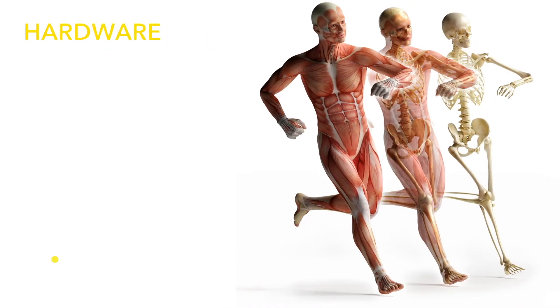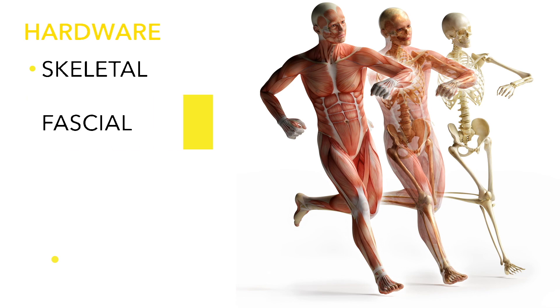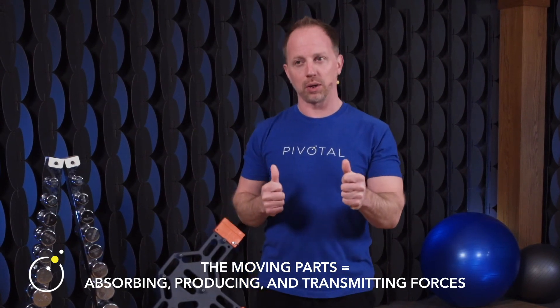The second system is the hardware — the moving parts. This is the stuff we always geek out about in our industry: our skeletal system, our fascial system, and our muscular system. These are the moving parts implemented in the programs the software wants to run. They provide protection, storage, support, and supply. Ultimately, those joints, bones, and muscles are really about absorbing, producing, and transmitting forces.